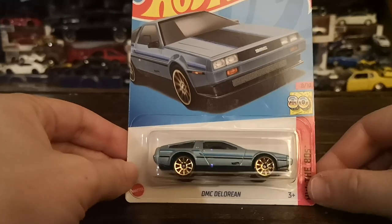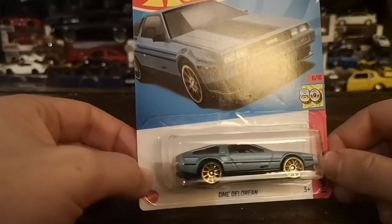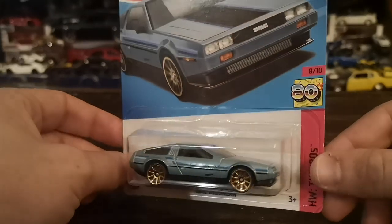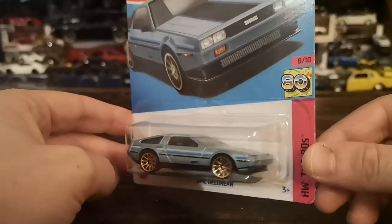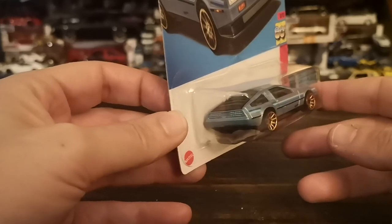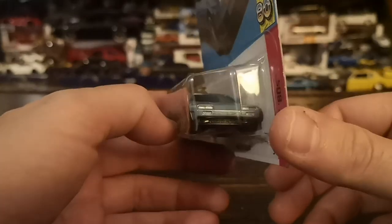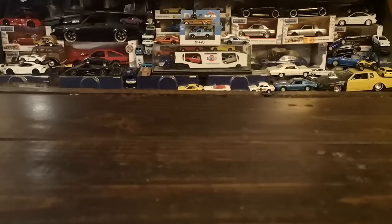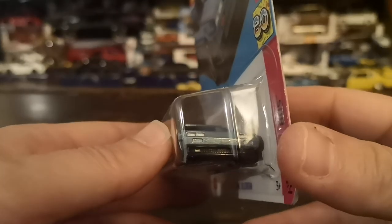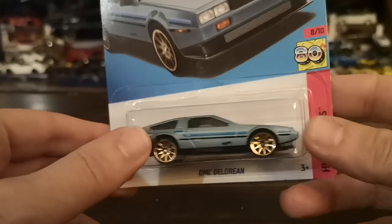First one I picked up was the DeLorean MC12. I've got a couple of variations of this cast — a Mystery Machine, a Decade Series car in green with gold wheels which is really nice, and obviously the obligatory Back to the Future version. Now we have this one. No rear tampos, no front tampos either, but there are some side tampos and a top. It should be a good detailing project.